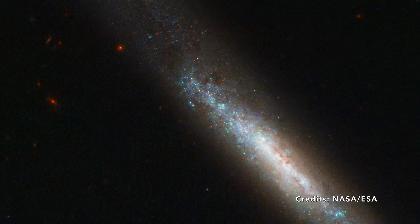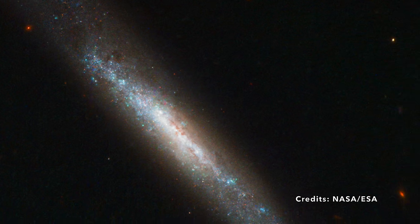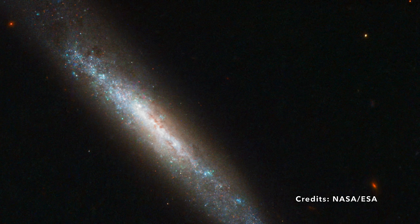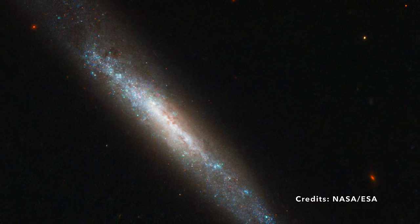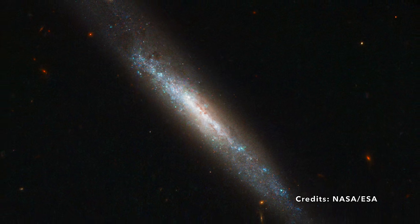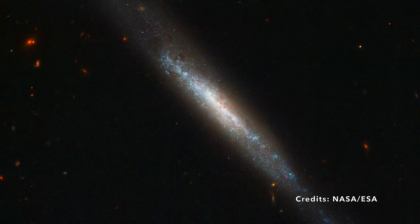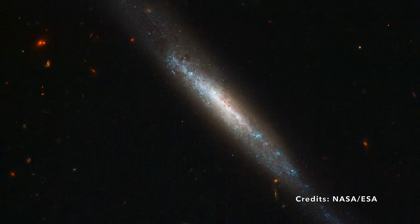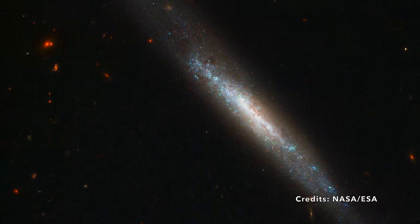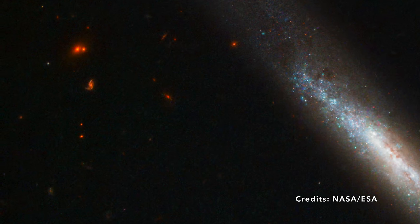The galaxy's edge-on position made it difficult to study — imagine trying to spot a single firework in a night sky full of them, but also having trees and buildings blocking your view. Three years after the explosion, the Hubble Space Telescope took its turn to investigate and collected crucial data despite the difficulties. The findings? The star that exploded was no ordinary star — it likely had about 20 times the mass of our Sun and was around 14 million years old when it exploded. These are classified as type 2 supernovae.